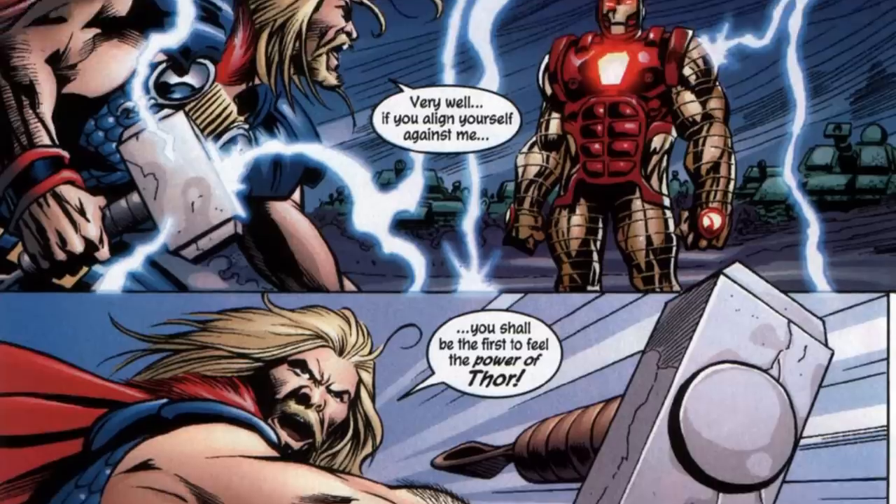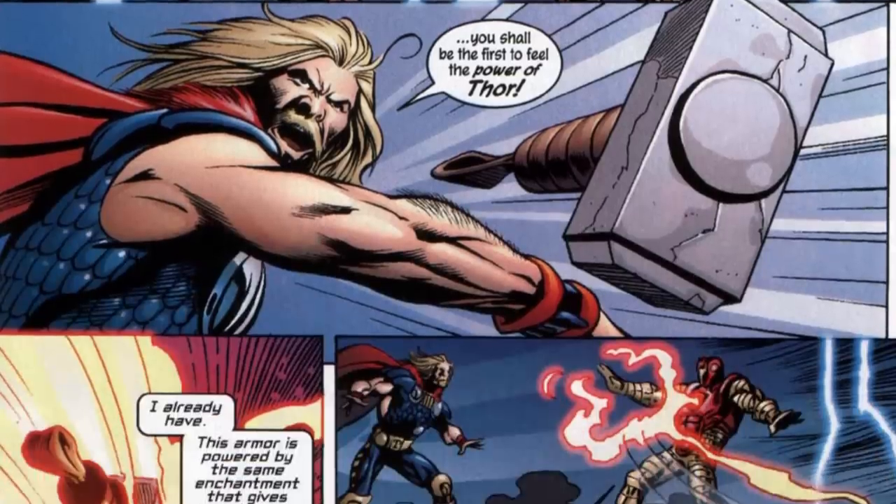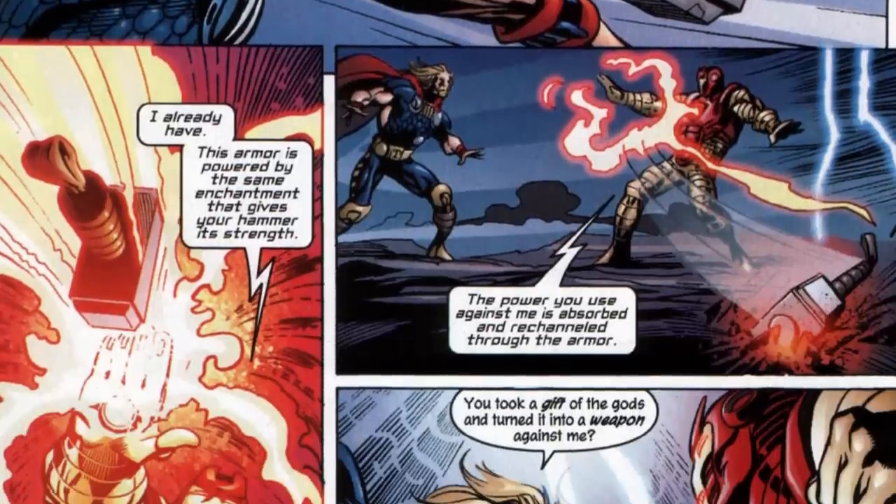The Thor Buster armor survived the head-to-head, but would later be destroyed when the god ripped it to pieces, never to be seen again. It's a crying shame that it no longer exists, as there's so much they could have done with it. Iron Man is currently alive in the comics, so it'll be interesting to see if he ever creates something similar in the future.